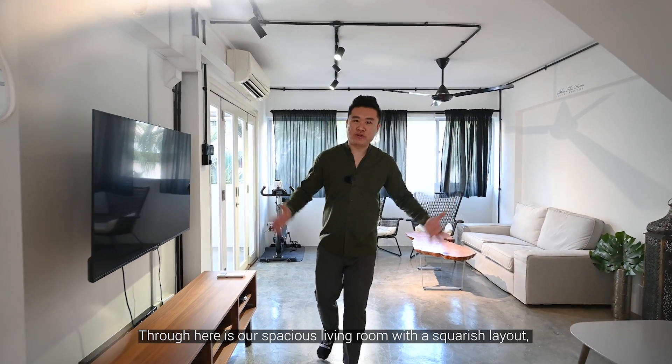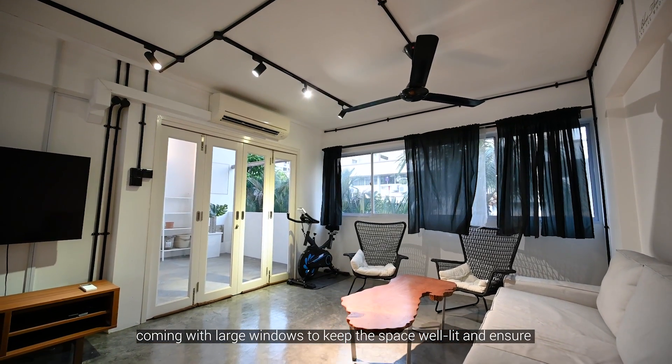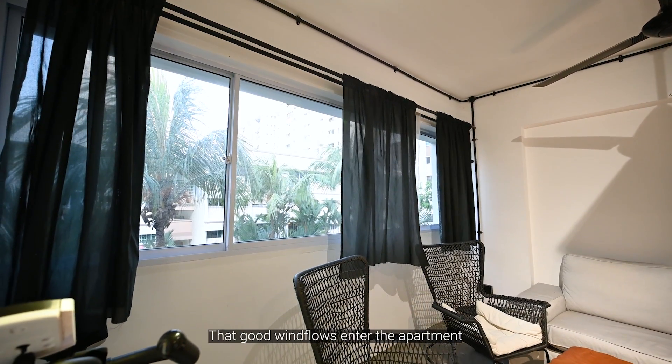Through here is our spacious living room with a squarish layout, coming with large windows to keep the space well lit and ensure that good wind flow enters the apartment.